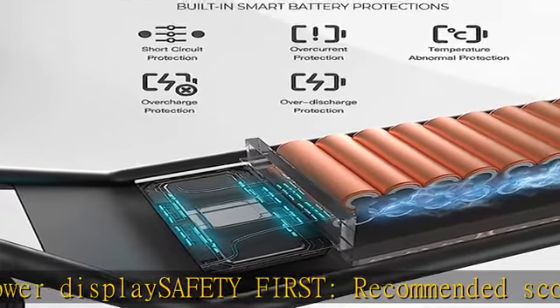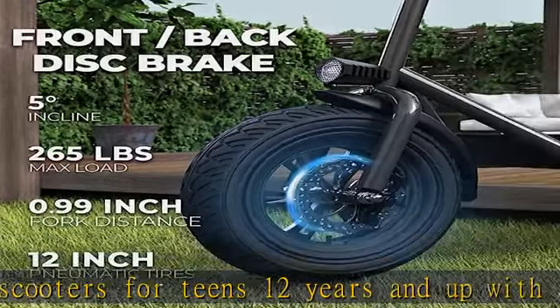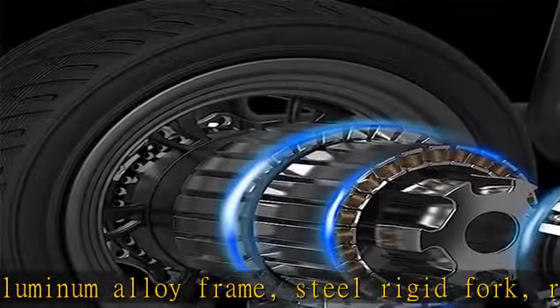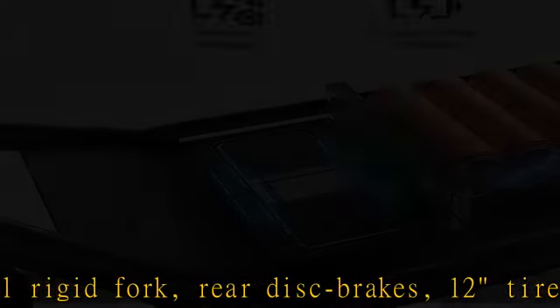Please contact us to inquire about replacement parts under warranty. Check the description to get this product today at the best price. This motorized scooter features a 450W brushless electric motor with a 20-mile range and max speed of 15.5 mph.